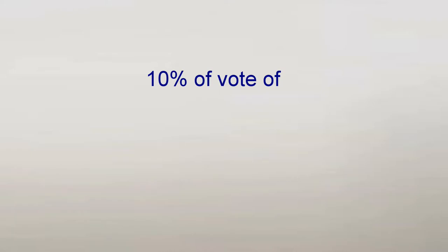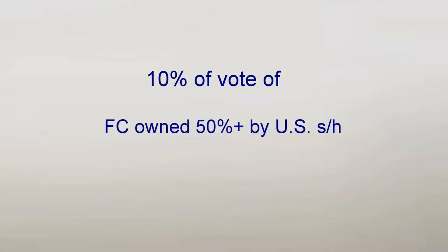Subpart F applies only to U.S. shareholders of controlled foreign corporations. This means U.S. persons who own 10% or more of the voting power of a foreign corporation, which is more than 50% owned by vote or value by such 10% owners.